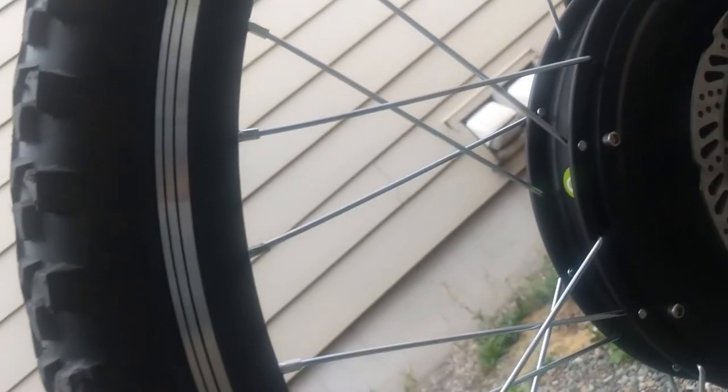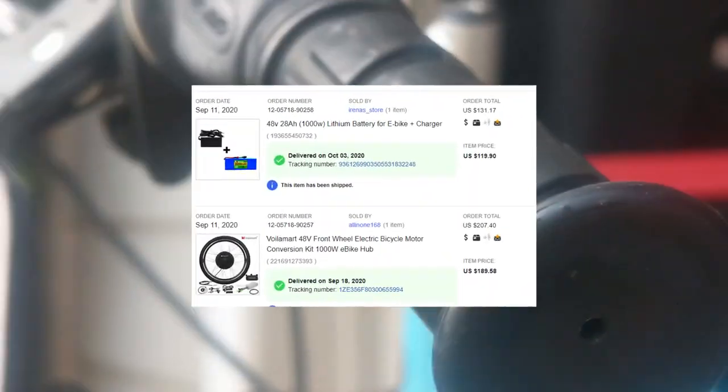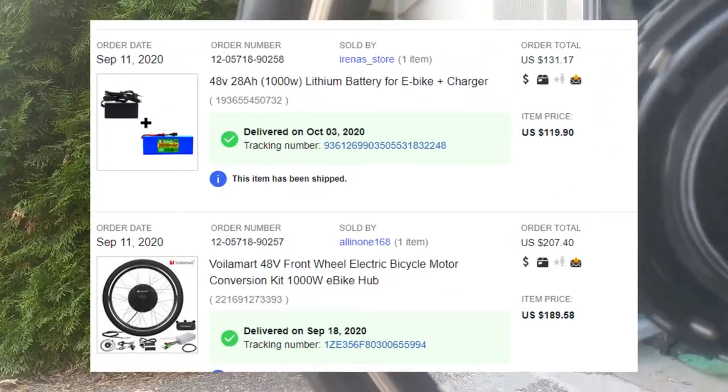A 36-volt 500-watt and 48-volt 1000-watt electric bike — either one can be bought for $309 each. Today I'm going to show you what went into these miraculous works of art.